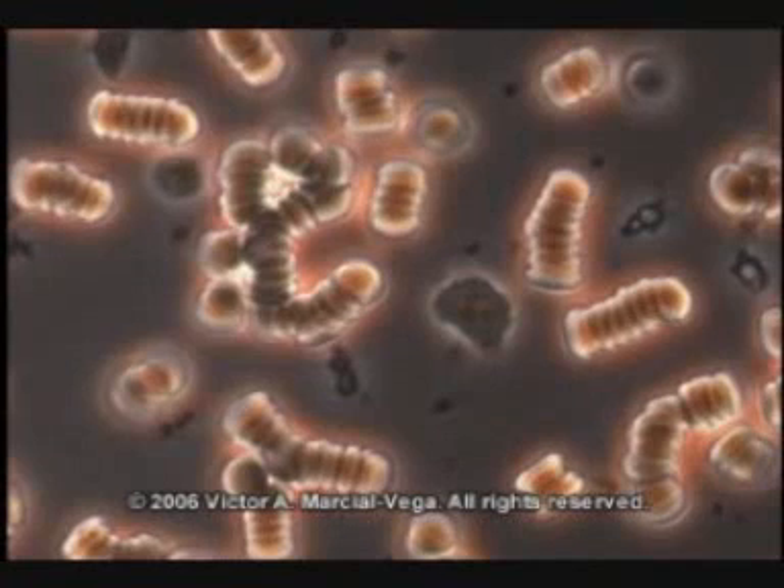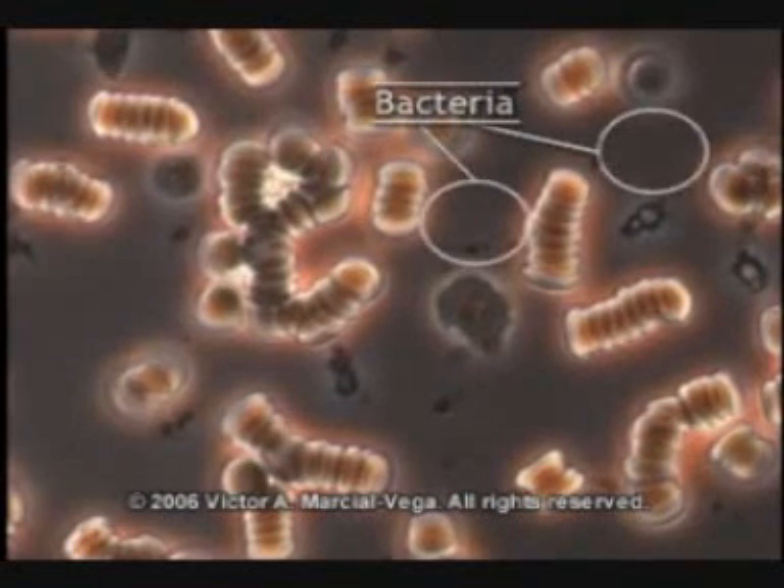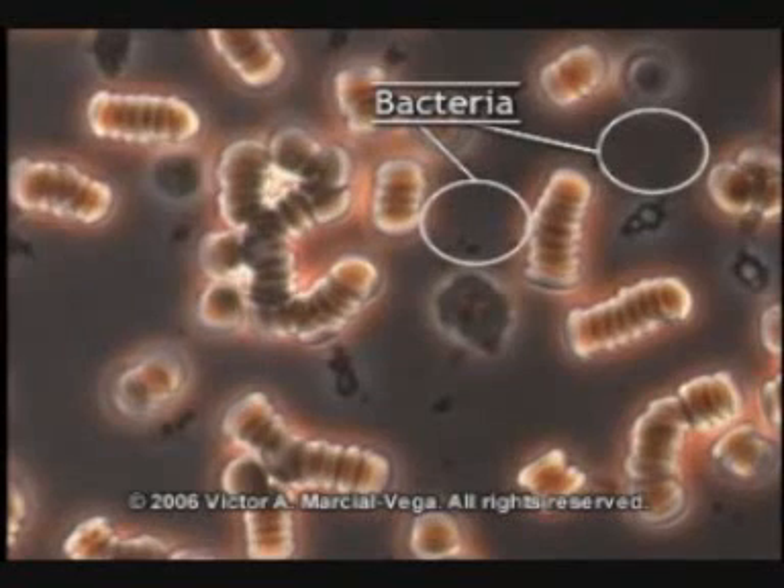The blood is so acid that they're trying to protect themselves, so there's not an adequate transport of oxygen. You see these little dots in the background? These are bacteria in the blood. We are not sterile. In this particular person, the bacteria levels are way above normal.